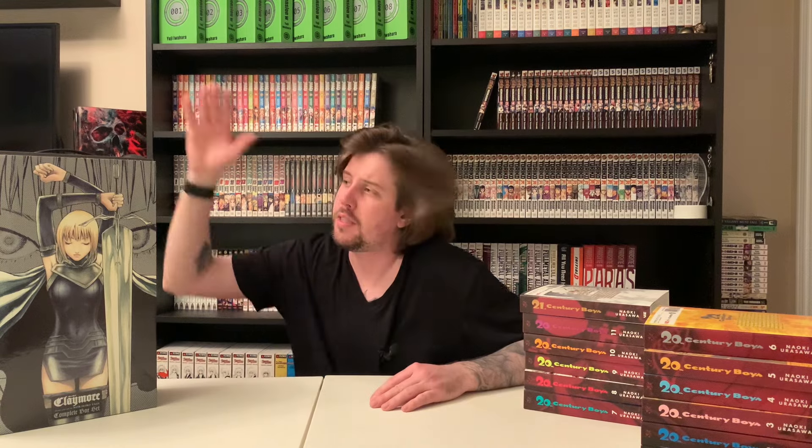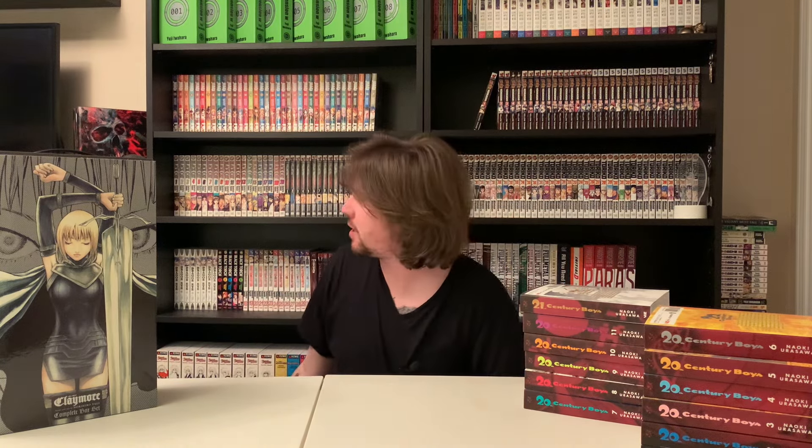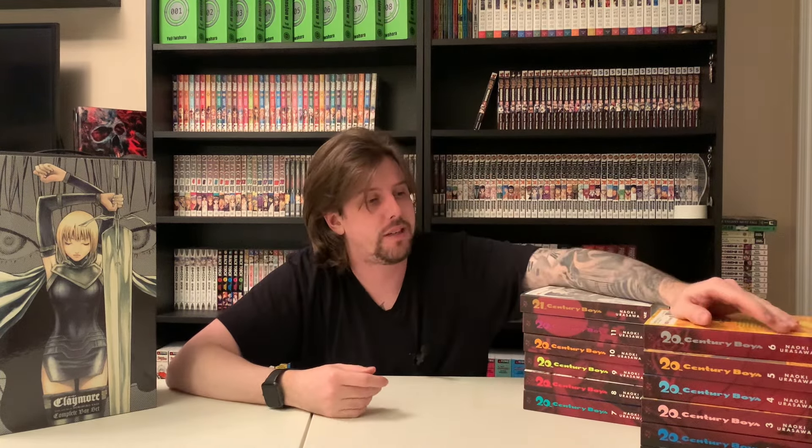And that wraps up the manga haul — definitely my craziest one. So many series: 20th Century Boys, Claymore, Promised Neverland, Fullmetal Alchemist hardcovers, Initial D, Vinland Saga deluxe, Black Lagoon, and so many more. I'm enjoying manga so much right now. If you enjoyed the video, feel free to like, subscribe, and comment. I'll see you in the next video, which is coming very soon because I don't even have enough shelf space for all of these.